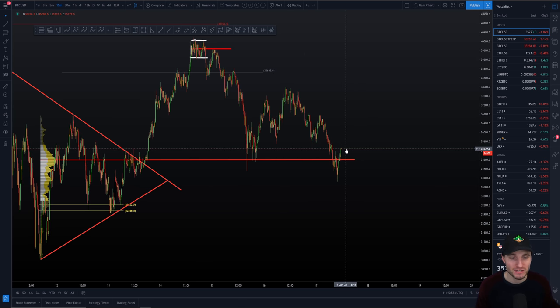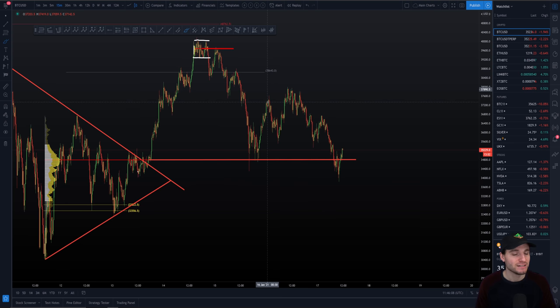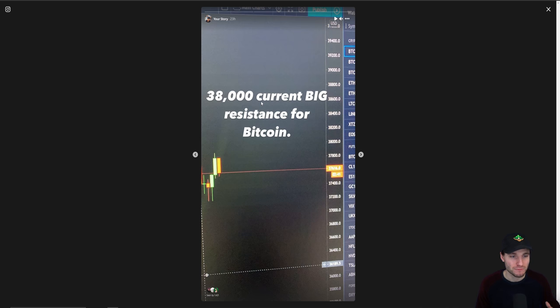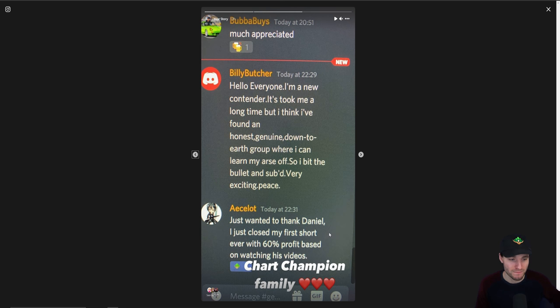In today's video I want to go over the targets of the trade I'm currently in, and important support and resistances. Starting with a quick catch-up from yesterday: as we were making our video right up at those highs, I was highlighting over on Instagram that 38,000 was actually a really big resistance level. As we all know from what's happened, we were unable to breach that big resistance, made our way back down during the night, and have gone even further to the downside this morning.